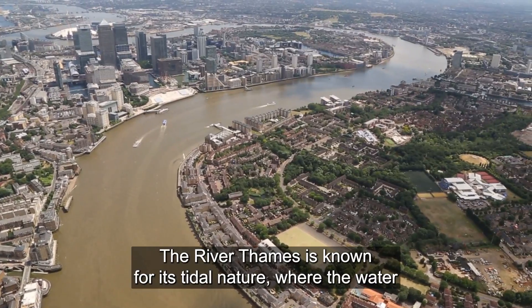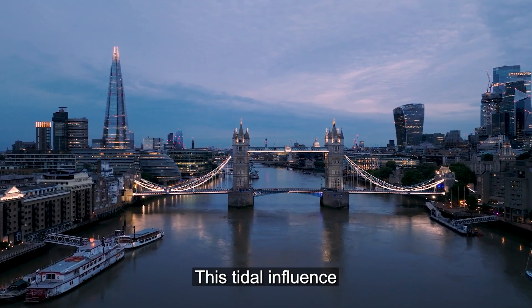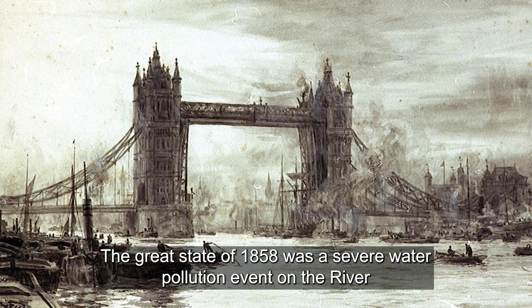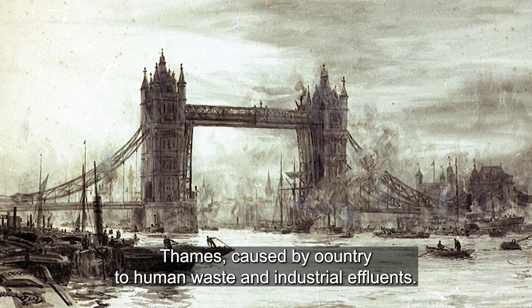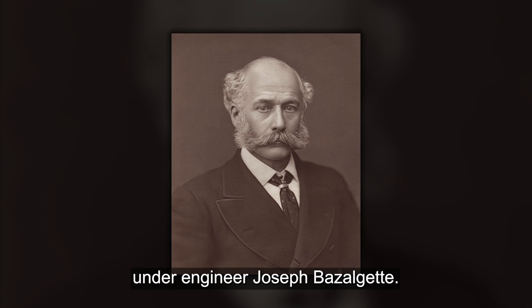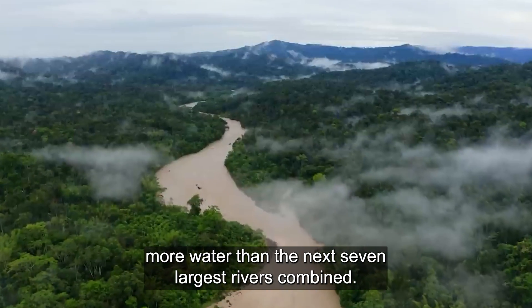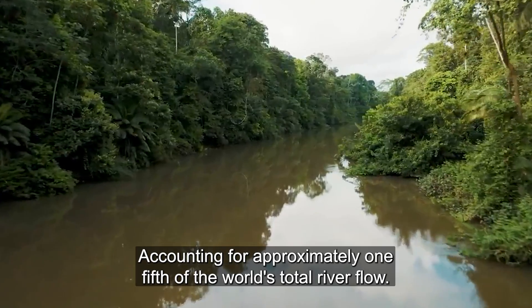The River Thames is known for its tidal nature, where the water level rises and falls significantly with the tides of the North Sea. This tidal influence extends far inland to London, affecting the river's flow and ecosystem. The Great Stink of 1858 was a severe water pollution event on the River Thames caused by untreated human waste and industrial effluents, leading to the construction of London's modern sewage system under engineer Joseph Bazalgette. The Amazon River is the largest river in the world by volume, carrying more water than the next seven largest rivers combined, accounting for approximately one-fifth of the world's total river flow.